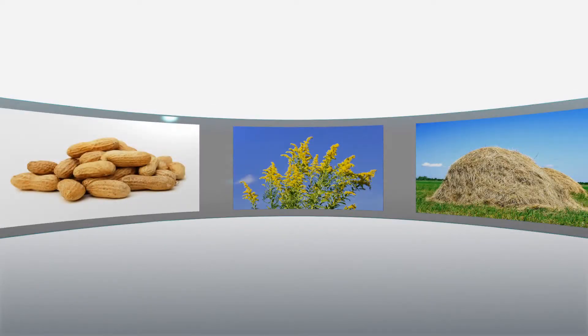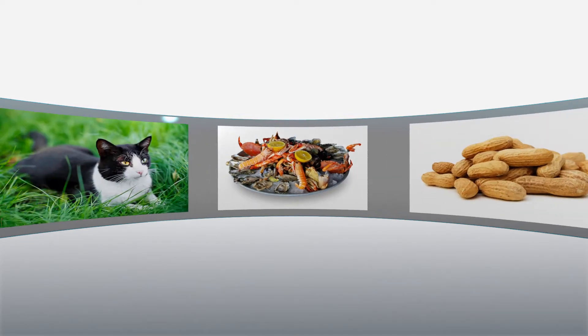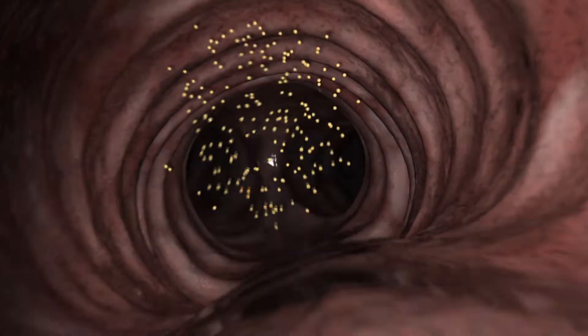An allergy is an inappropriate immune response to normally harmless proteins in things like ragweed, peanuts, shellfish, and cats. Airborne particles, like pollen grains, are breathed in and can get deep inside the lungs.